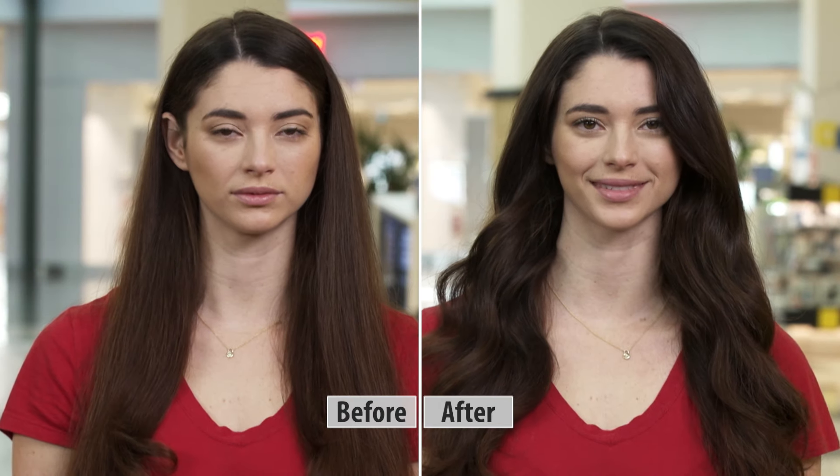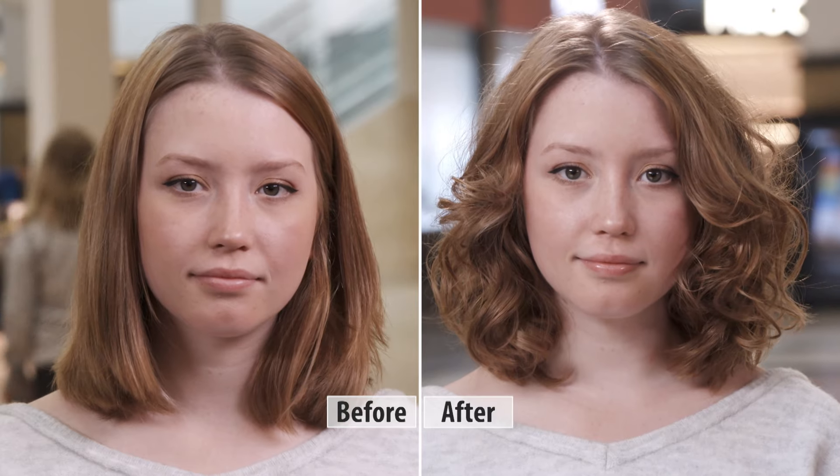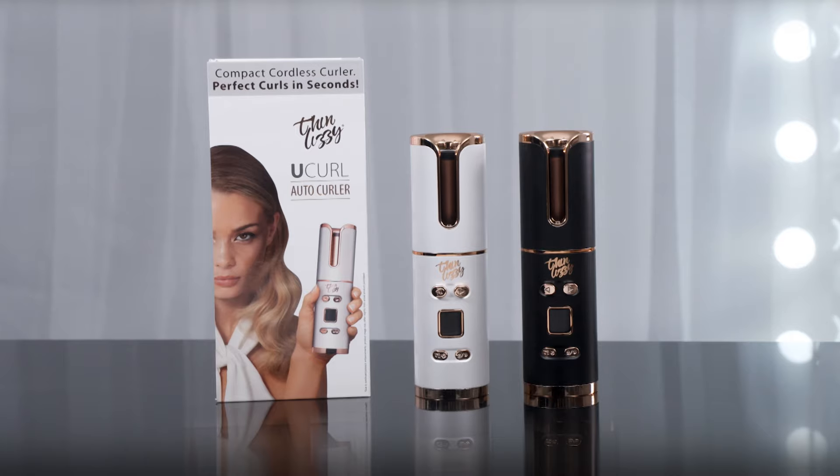Now, here are just a few of the different hairstyle transformations that people are getting just by taking advantage of U-Curl's automated hairstyling technology. Go from dull to dazzling and flat to fabulous in just a few minutes with the cordless go-anywhere U-Curl.